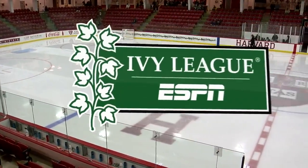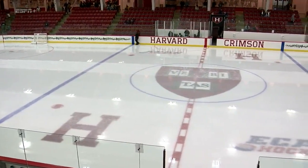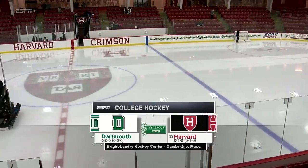From the Bright Landry Hockey Center on the campus of Harvard University, this is the Ivy League on ESPN. The Dartmouth Big Green dropped the puck on the season tonight, taking on the 0-1 Harvard Crimson.